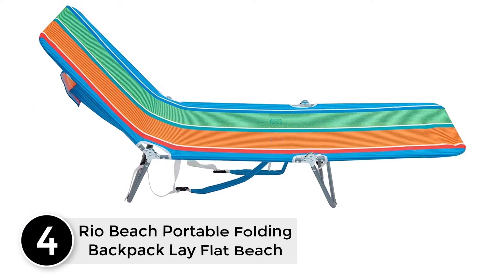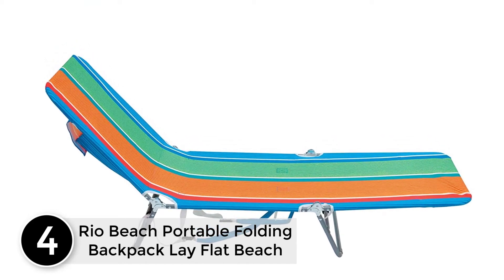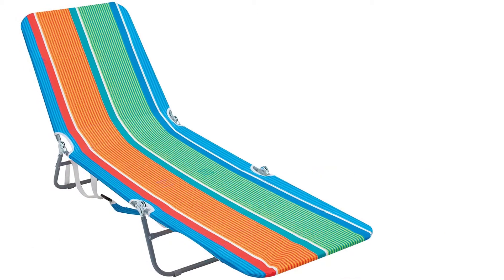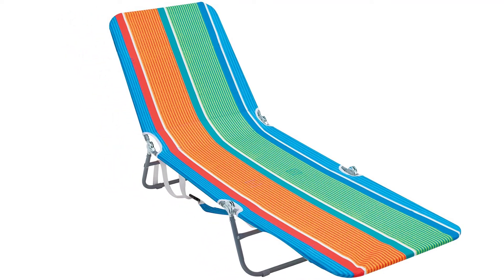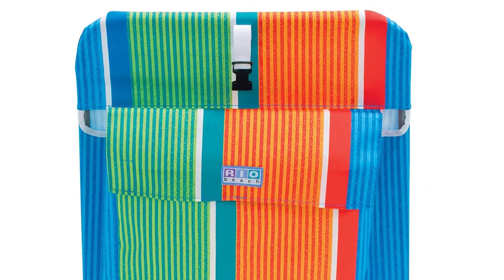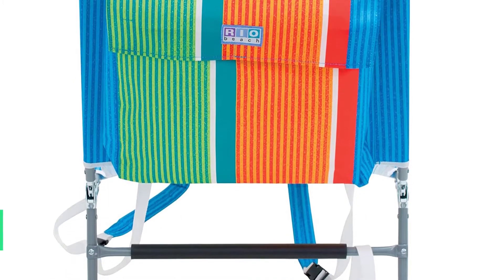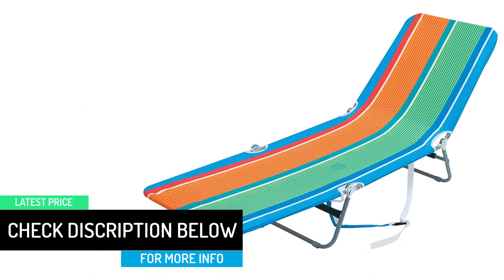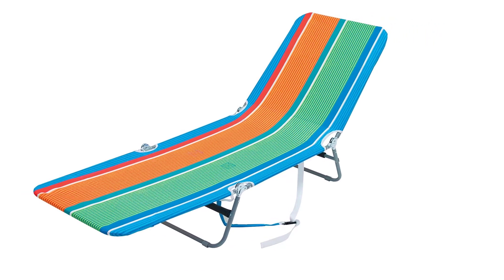At number 4: Rio Beach Portable Folding Backpack Lay Flat Beach Chair. This particular beach chair is foldable and is available with backpack straps, so it would be easy for you to carry it around like a backpack. With orange and green color, it looks interesting and spotting it in the crowd would be easier. It is available in a tropical style. Since it's lightweight, it won't be a hassle to carry. It weighs merely 9 pounds and it would be easy to store it as well. You can enjoy different reclining positions, and it has a weight bearing capacity of 250 pounds.